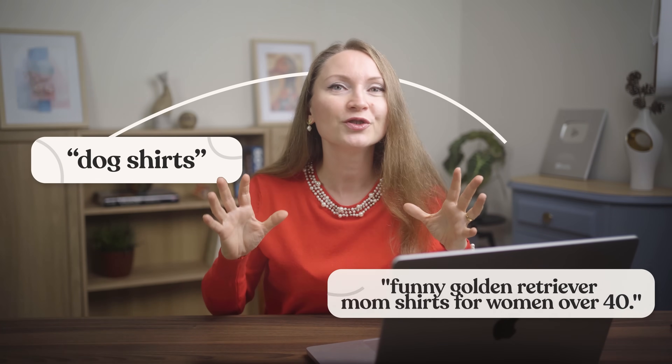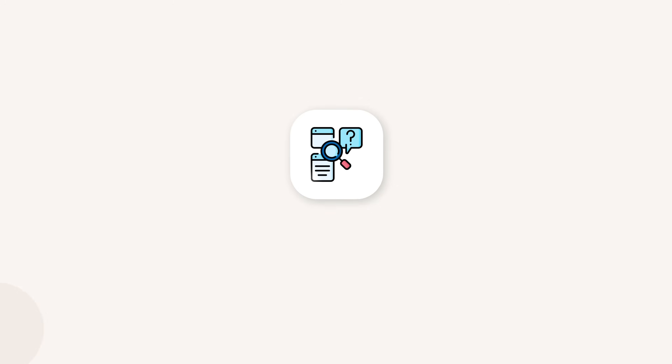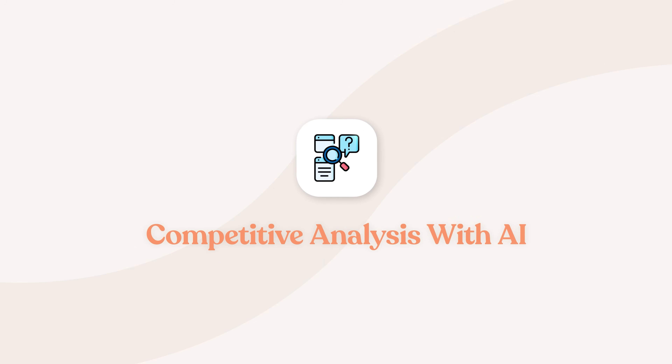Instead of something like 'dog shirts,' you want something like 'funny golden retriever mom shirts for women over 40.' See the difference? Once you've identified the niche, the next thing you need to do is analyze what's already working in it, and AI can do this in seconds instead of hours.